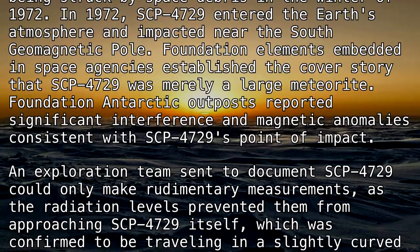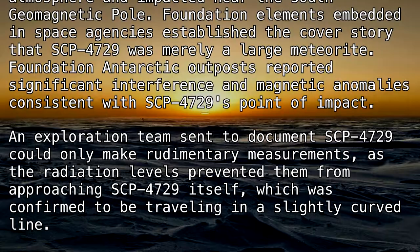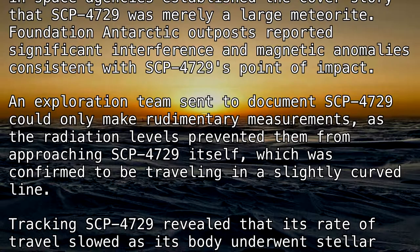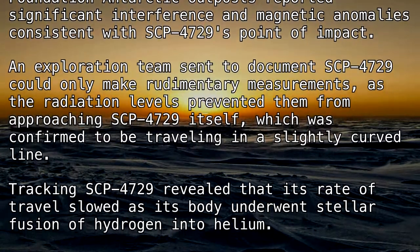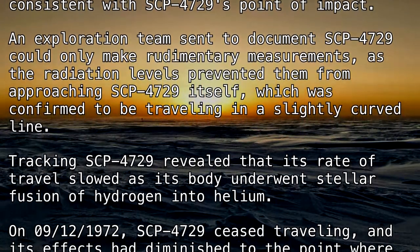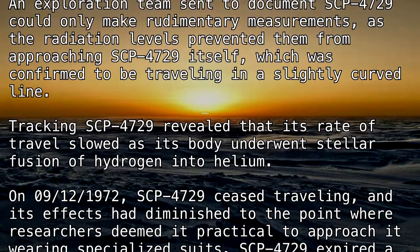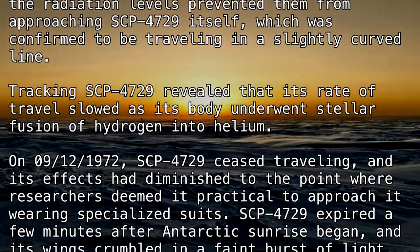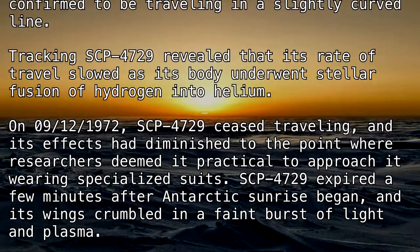An exploration team sent to document SCP-4729 could only make rudimentary measurements, as the radiation levels prevented them from approaching SCP-4729 itself, which was confirmed to be traveling in a slightly curved line. Tracking SCP-4729 revealed that its rate of travel slowed as its body underwent stellar fusion of hydrogen into helium. On September 12th, 1972, SCP-4729 ceased traveling, and its effects had diminished to the point where researchers deemed it practical to approach it wearing specialized suits.